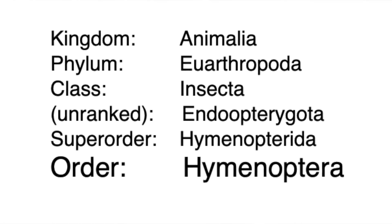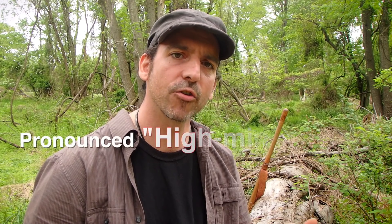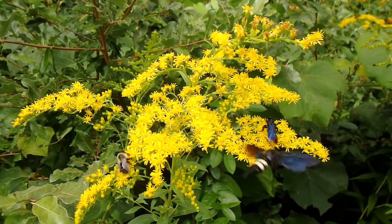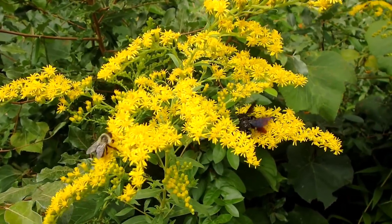Bees and wasps are part of a larger group known as Hymenoptera. That group includes bees, wasps, sawflies, and ants. But today we're just focusing on the bees and the wasps.